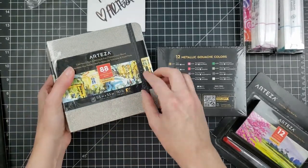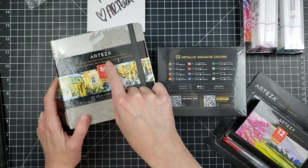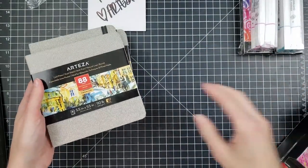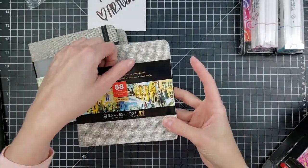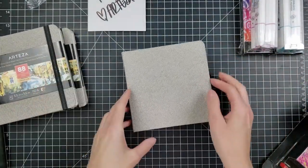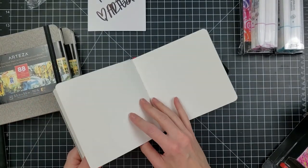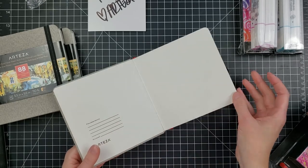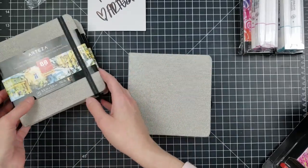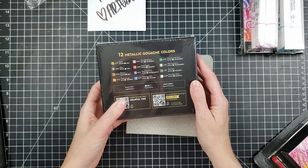They sent me three watercolor books, each with 88 pages. This is cold press, dual side, natural linen bound. Let me open one real quick. Wow, this is such a pretty book — 88 pages and really nice thick watercolor cardstock. I'm going to have to check this out, this is going to be a lot of fun.